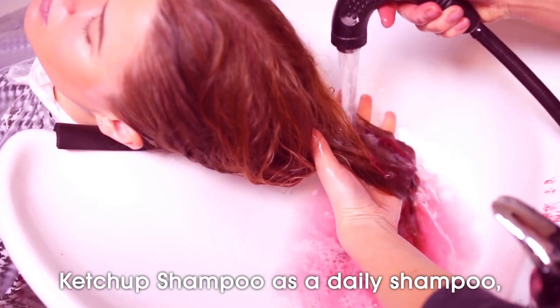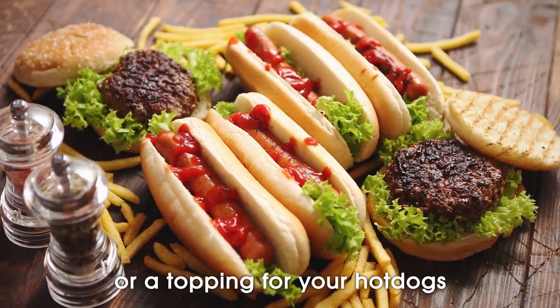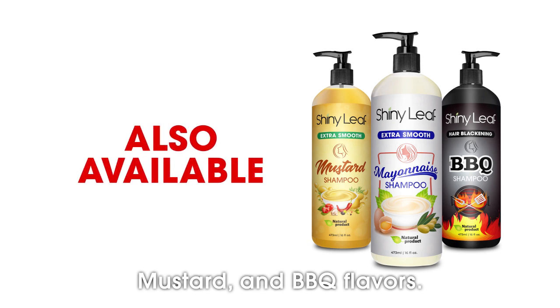Use the Shiny Leaf Color Boost Ketchup Shampoo as a daily shampoo, a dip for your fries, or a topping for your hot dogs and burgers. Hurry! And don't forget to share this with your friends. Also available in mayonnaise, mustard, and barbecue flavors.